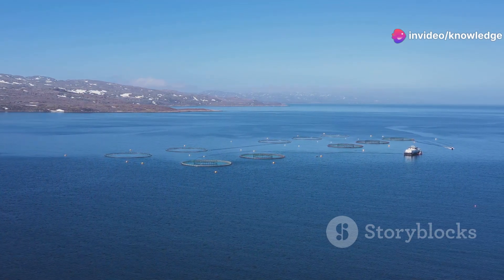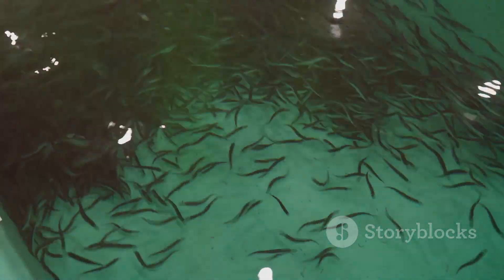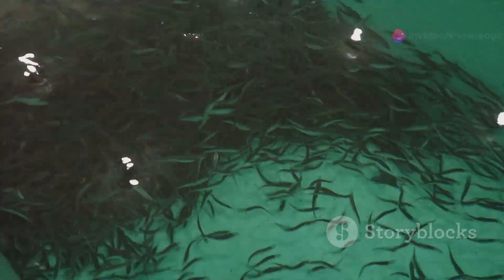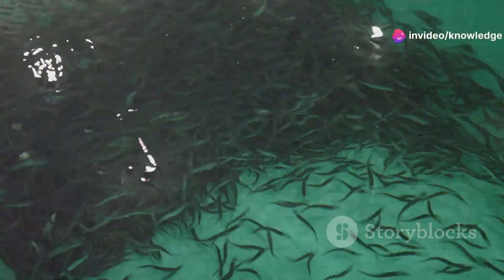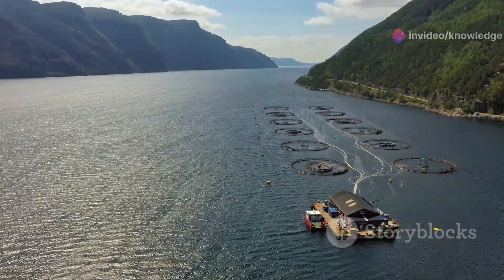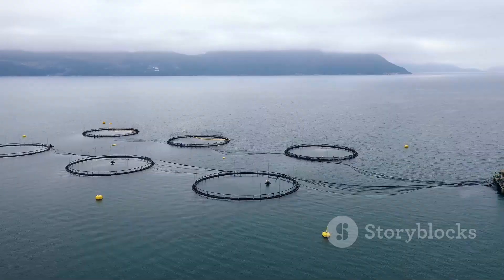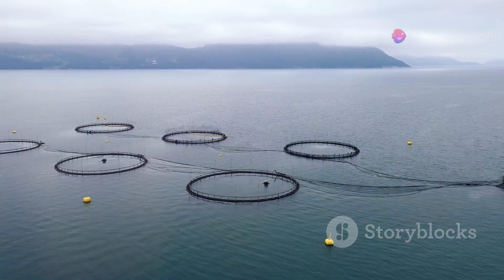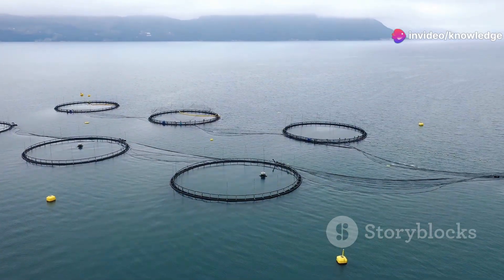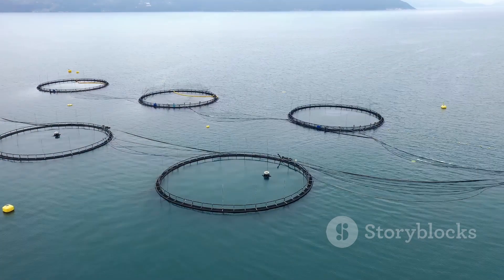The scale of these operations is breathtaking — rows upon rows of pens stretch to the horizon, each a hive of activity and life. Each pen holds a generation of salmon carefully nurtured from tiny eggs. The journey from egg to adult involves precise control of water temperature, diet, and health. Workers on boats patrol the perimeter monitoring water quality, while pumps and filters maintain the optimal environment.